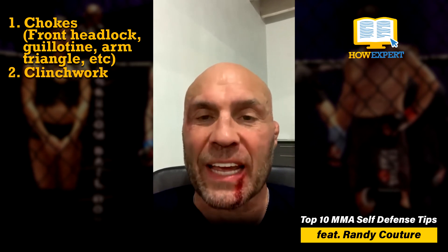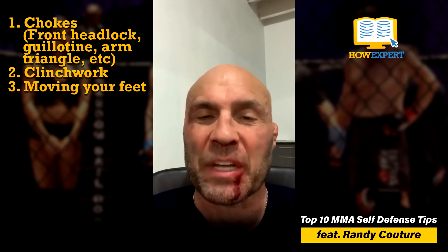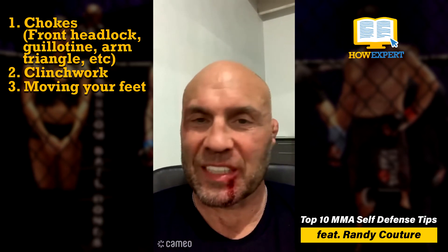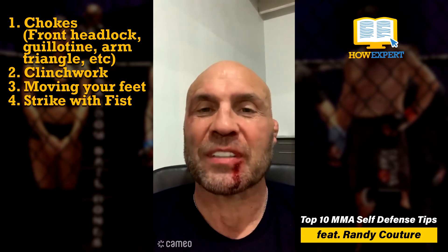Clinch work. Working that neck, that collar tie, and moving your feet to make your opponent keep up with you. Don't stand in front of him and just trade blows. Make him catch up. As he comes around to catch up with you, as you put pressure on that neck, he walks into a fist every single time. And then he looks just like me right now.